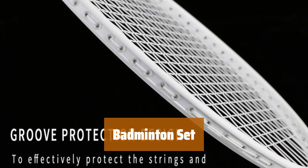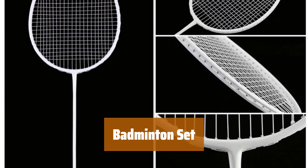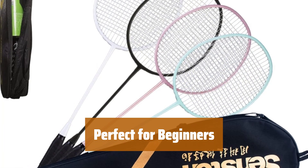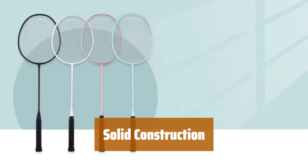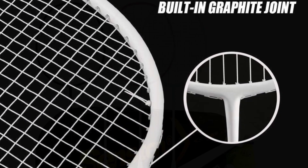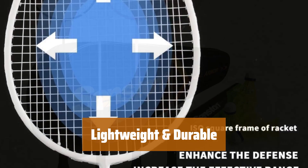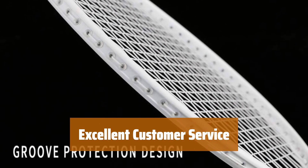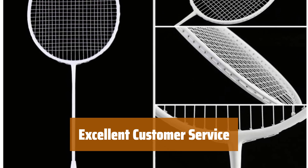Number 2. Get everything you need to play badminton with family and friends. You'll receive 4 high-quality badminton rackets, 6 nylon shuttlecocks, and a convenient carrying bag. These rackets feature a one-piece design with a built-in T-joint for maximum stability and precision control. Made with a graphite shaft and carbon-aluminum composite materials, these rackets are lightweight and strong. You can play longer without shoulder pain and enjoy a durable racket that won't deform easily. Your satisfaction is our top priority.